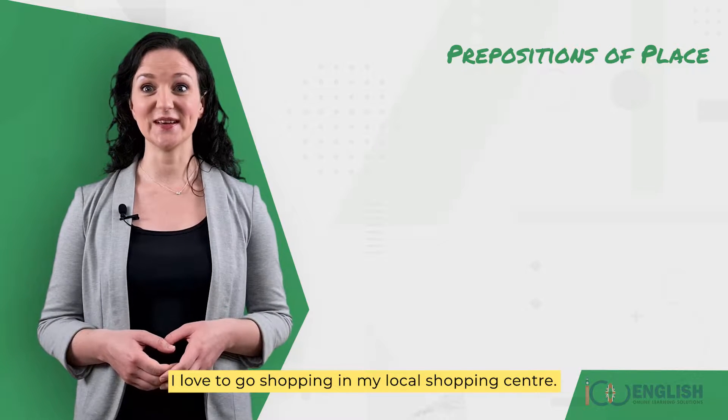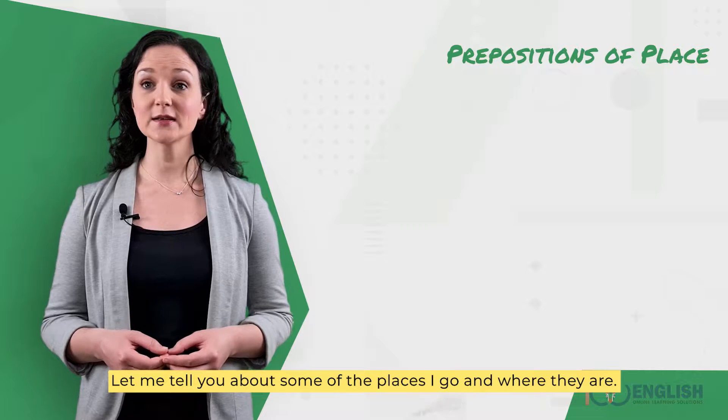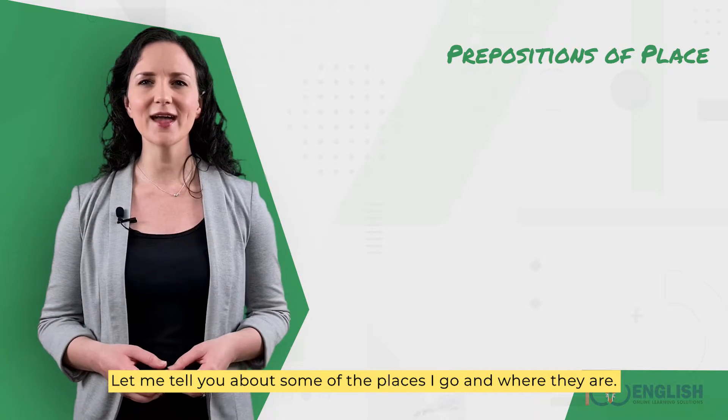I love to go shopping in my local shopping centre. Let me tell you about some of the places I go and where they are.